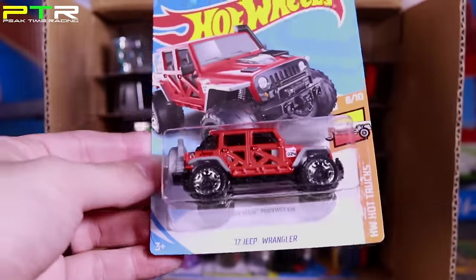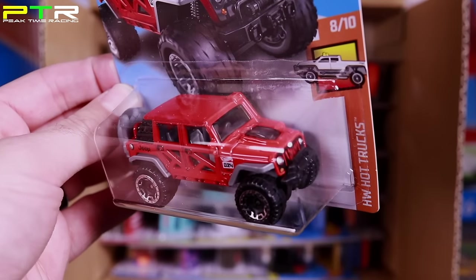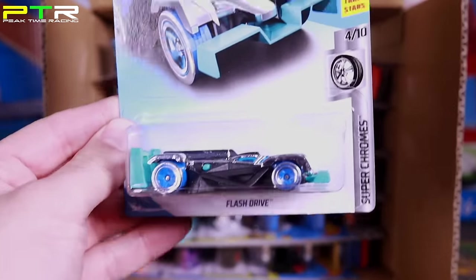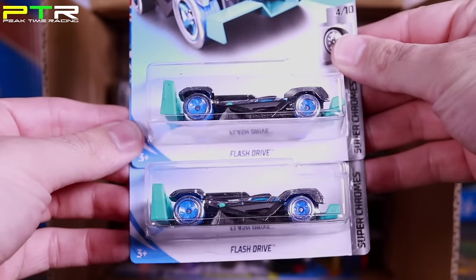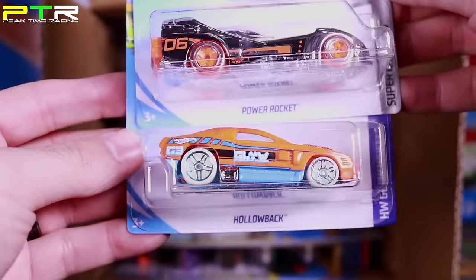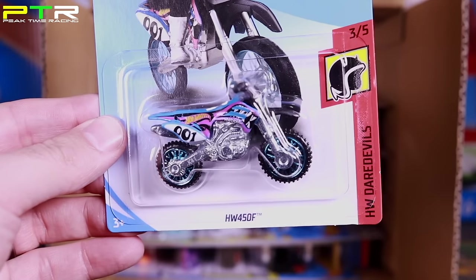This one I've been waiting for — it's the 2017 Jeep Wrangler. Really really cool, I can't wait to open this one up. After that we've got the Flash Drive — looks like two Flash Drives up there. Then we've got the Power Rockets as well as Hollow Back. Then we've got the HW450F — we've seen this in the A, B, and C cases, so they've put this in quite a few different cases.